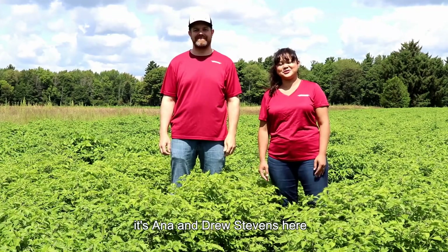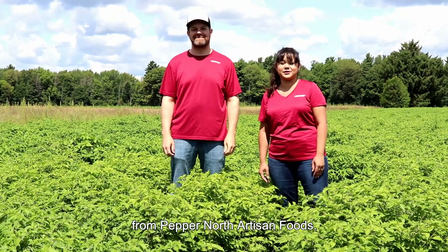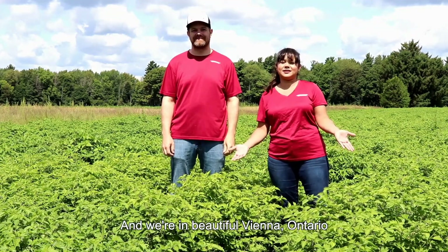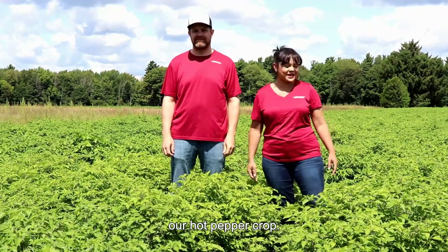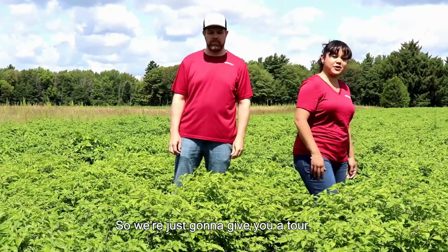Hi everyone! It's Anna and Drew Stephens here from Pepper North Artisan Foods and we're in beautiful Vienna, Ontario taking a look at our 2020 hot pepper crop. So we're just going to give you a tour.